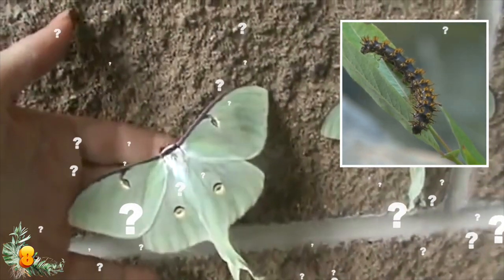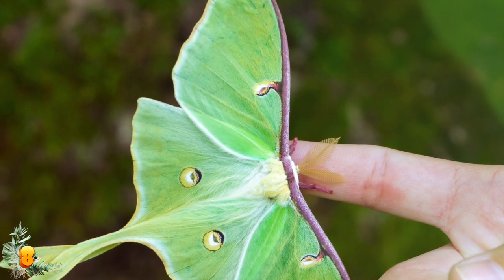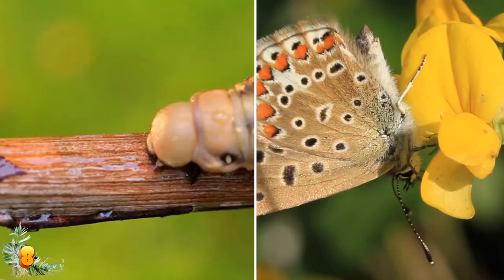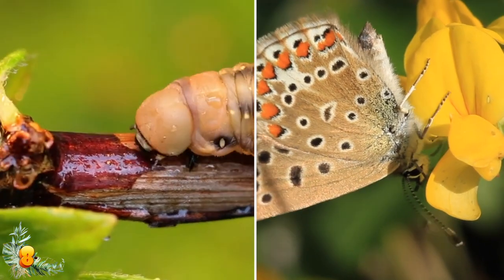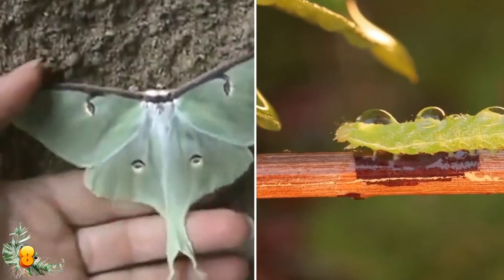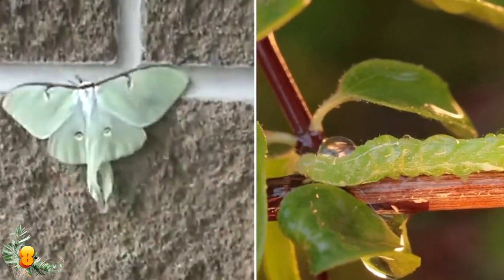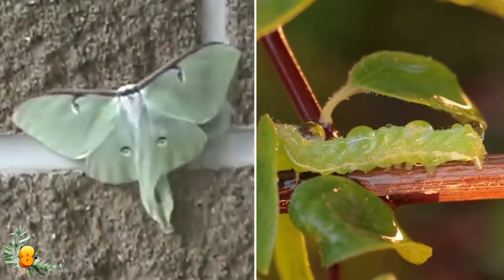So why does it only live a week? That's because it only has one job — to reproduce. Certain species only make about one to three generations per year, so their adult lives are literally just focused on making the next generation and then dying. Woof, at least they don't have to worry about savings.